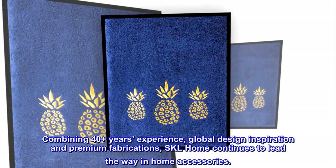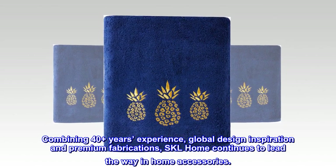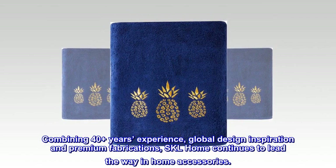Combining 40 plus years experience, global design inspiration and premium fabrications, SKL Home continues to lead the way in home accessories.